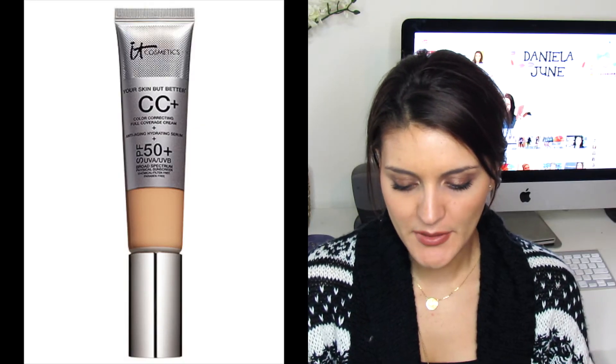Then I have a foundation I ran out of — actually a CC cream: the It Cosmetics Your Skin But Better CC Plus Cream in Medium. I absolutely loved this. I used it every single day for a long period of time last summer. It's really good in a hot humid climate, stays on all day, looks very natural, and smells like fresh lemons. It's a little shiny so I set it with a powder, but I already repurchased it.